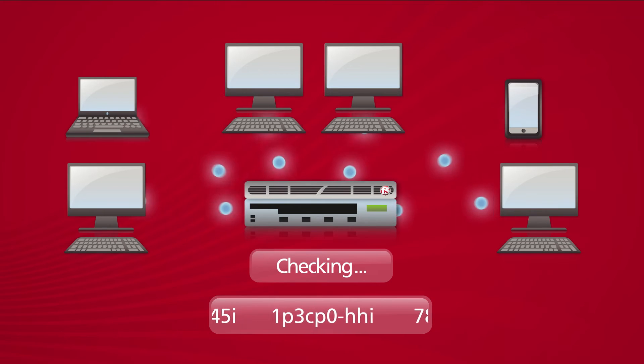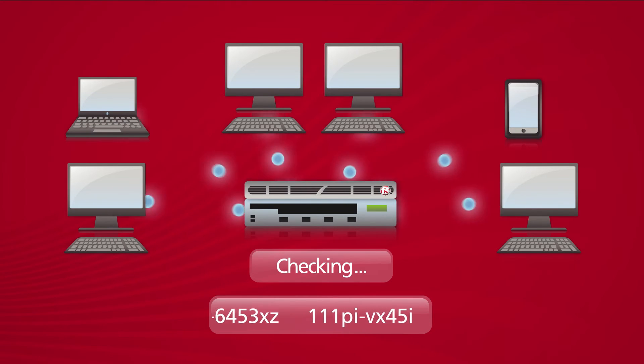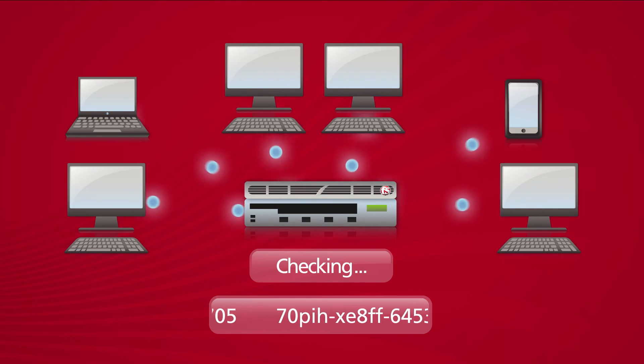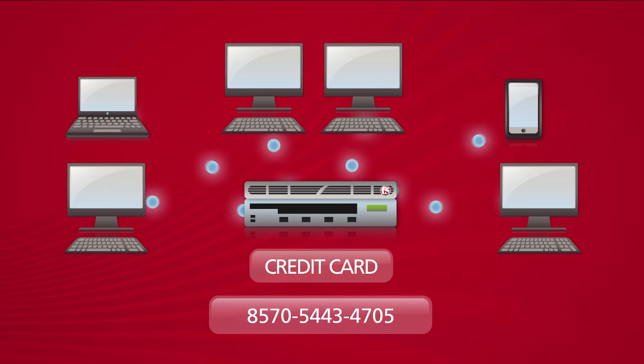It simply watches for a set of numbers that matches the format of a credit card account. It then performs a mod 10 calculation — basically an industry standard checksum that validates a number is a valid credit card number. If the number is a credit card account number, the iRule replaces it with Xs. As a result, our customers can now rest assured their credit card information won't leave the company.